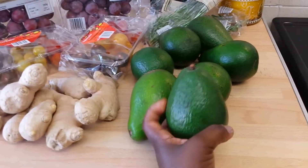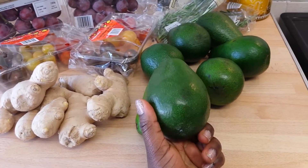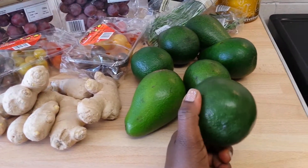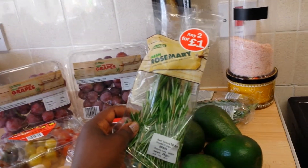This is avocados. I love avocado — I'm married and I have three kids and we all love avocados. The next thing I'm going to show you is rosemary. I got two of these for a pound.